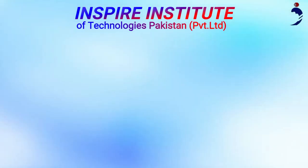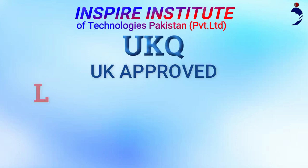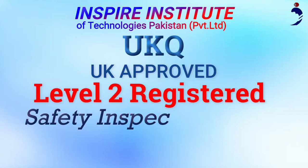Inspire Institute of Technologies Pakistan is offering you UKQN UK approved Level 2 Registered Safety Inspector course.